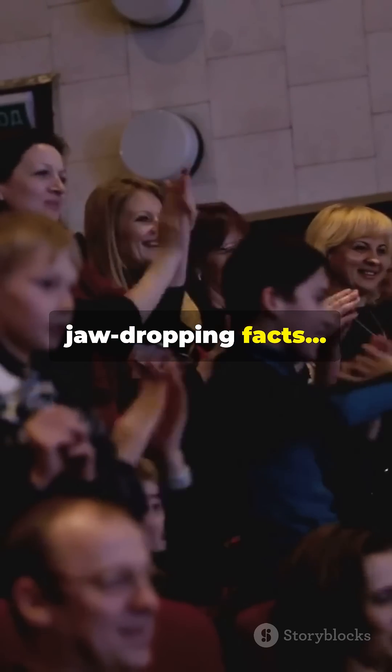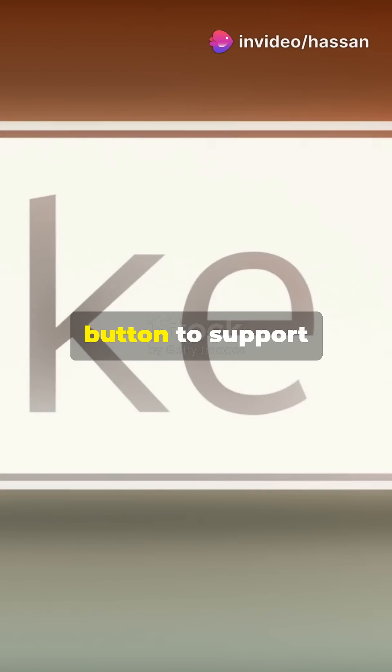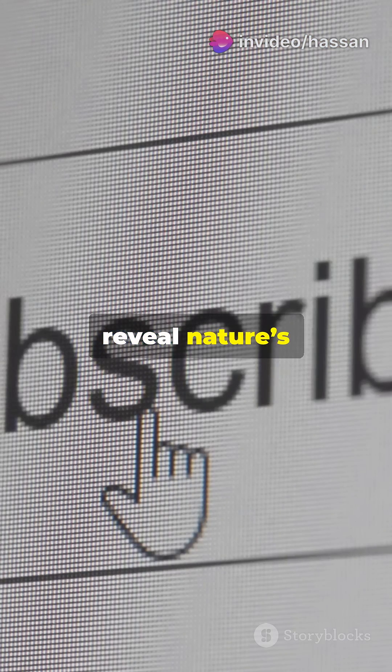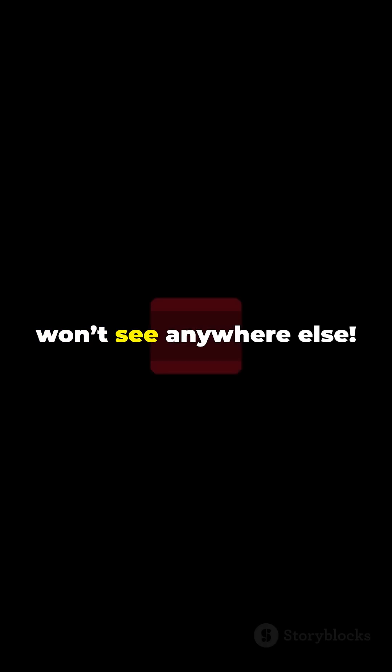If you enjoyed that opening, get ready for more jaw-dropping facts. Smash that like button to support scientific content and subscribe to the channel, because we reveal nature's greatest secrets you won't see anywhere else.